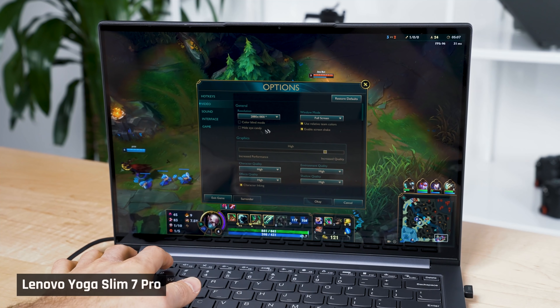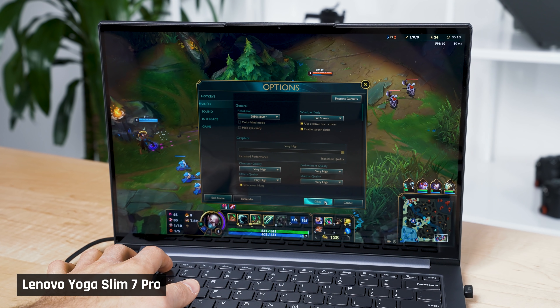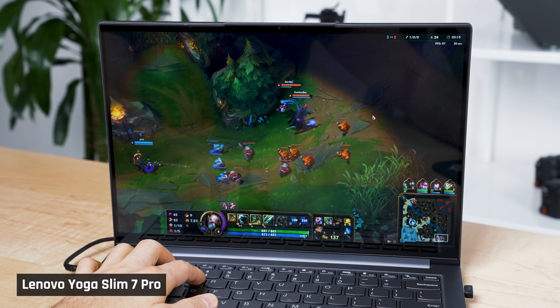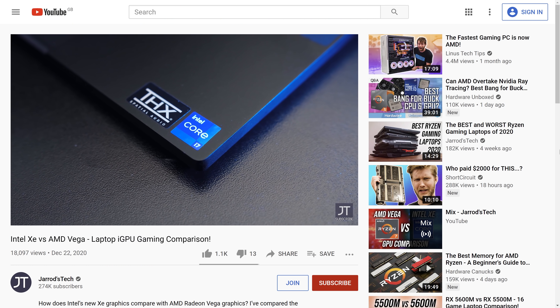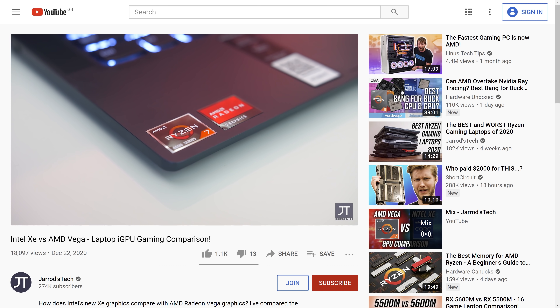What I found is this: the graphics were plenty for playing esports titles like League. I was able to run it at the highest settings at the laptop's native 2880x1800 resolution, maintaining more than 70 frames per second — a great result. Intel's 11th Gen Xe graphics will get you more frames in these kinds of games, but neither of these laptop graphics are going to allow you to play most AAA games at any playable settings.